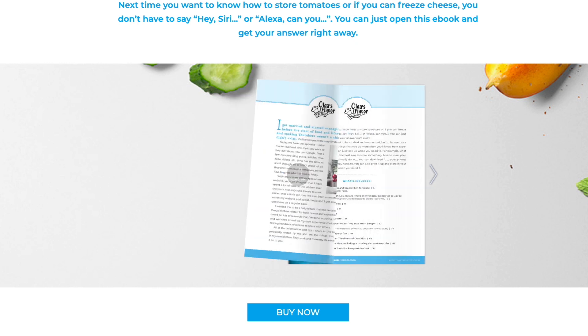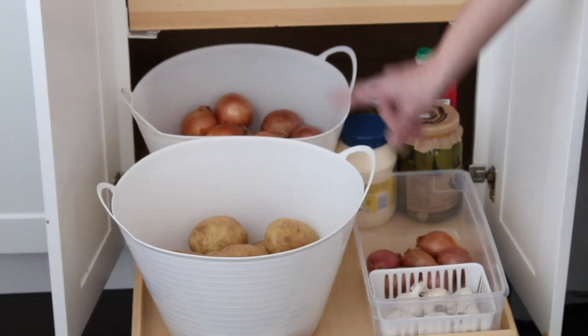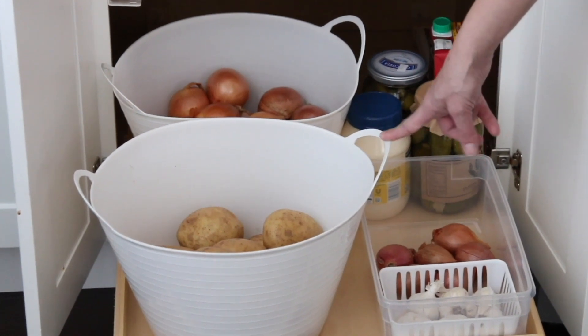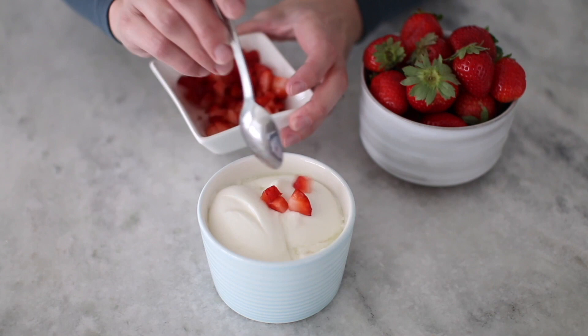Do you want to get more organized and save time and money in the kitchen? Let me introduce you to my ebook, A Home Cook's Handbook. This is a tool that I created to be a practical kitchen resource for any home cook, whether you're a newbie or have lots of experience in the kitchen.